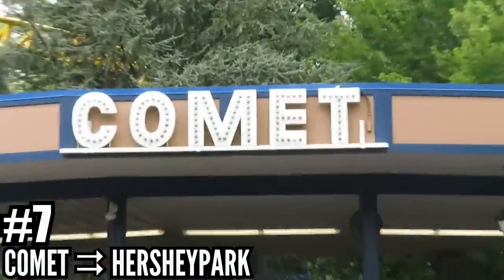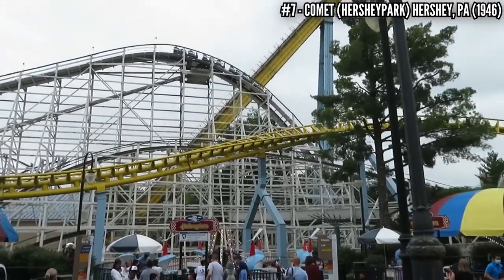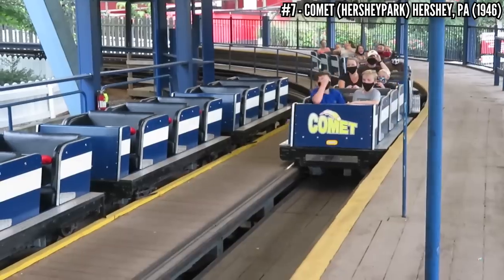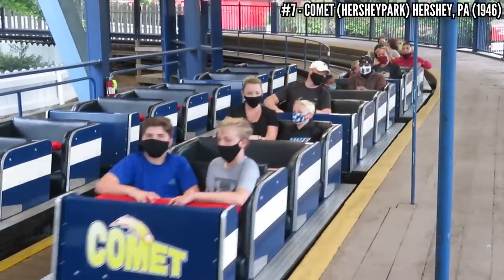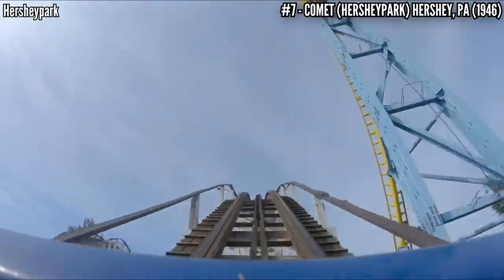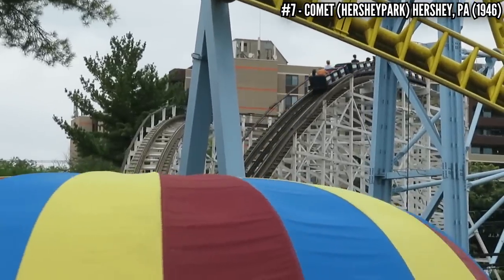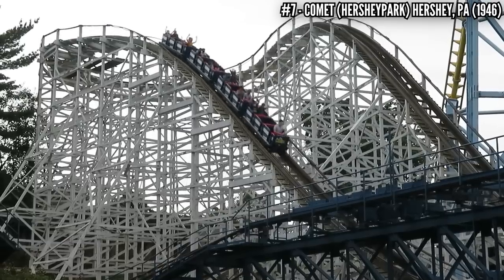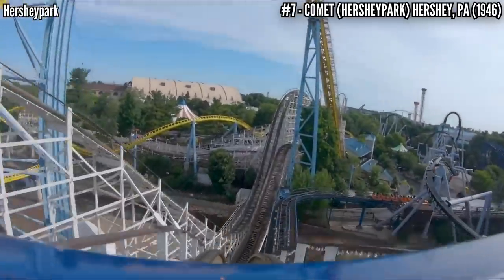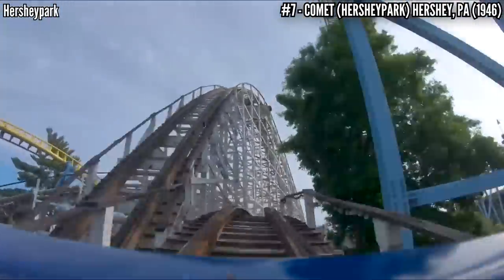Number 7: Comet at Hersheypark. The final coaster added by founder Milton Hershey, the Comet is a PTC wooden coaster that made its debut in 1946. It has an unusual T-shaped layout, standing 84 feet tall and covering 3,360 feet of track, providing a very long ride full of airtime pops using PTC trains with just a buzz bar. This old ride is surrounded by modern steel monsters, but it remains one of the most popular rides in the park.